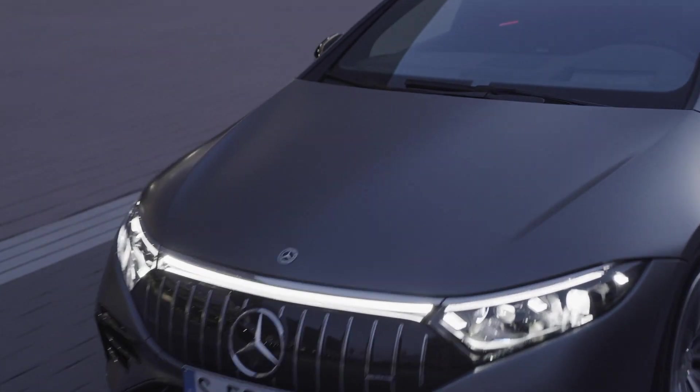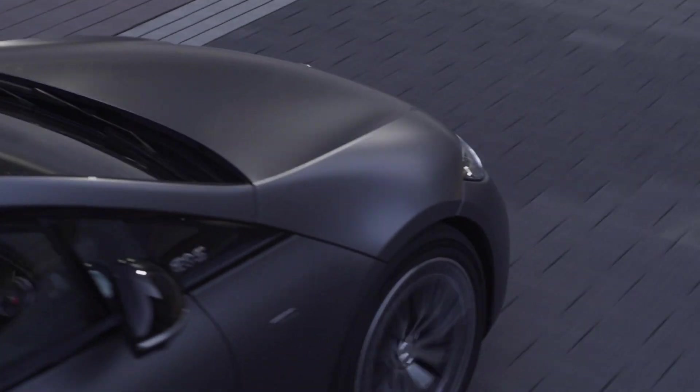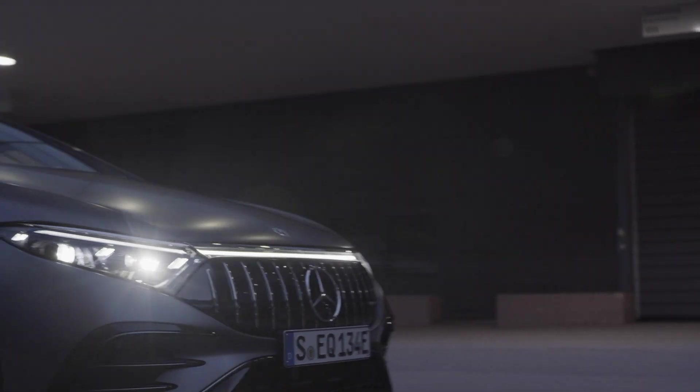Now that the car has made its debut at the Munich Motor Show, here are five things you need to know about the Mercedes-AMG EQS 53 4MATIC+.